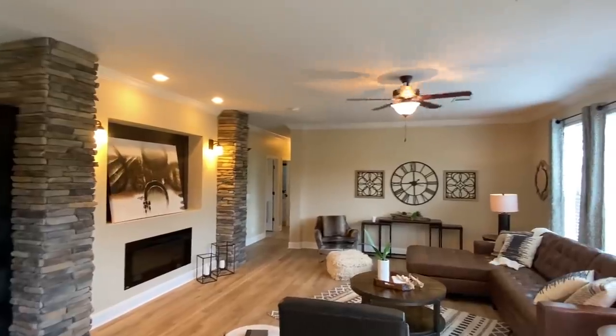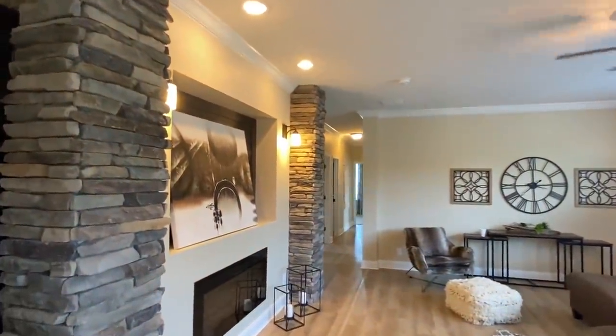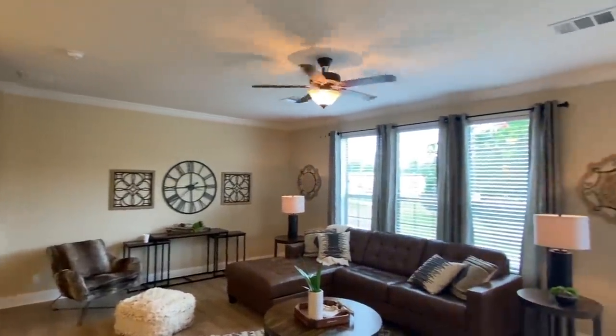It looks like LVP — I'm not 100% sure but it's definitely not your rolled-out linoleum. That's what I'm going to go with — LVP.